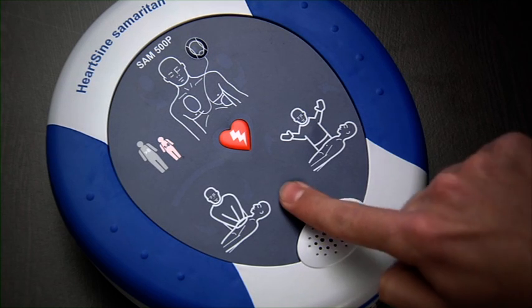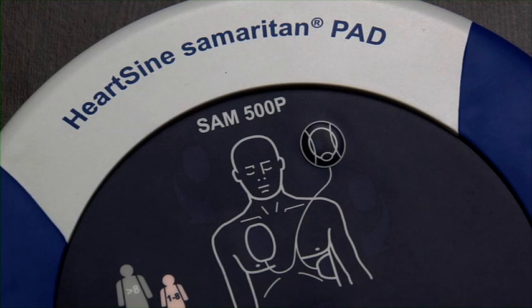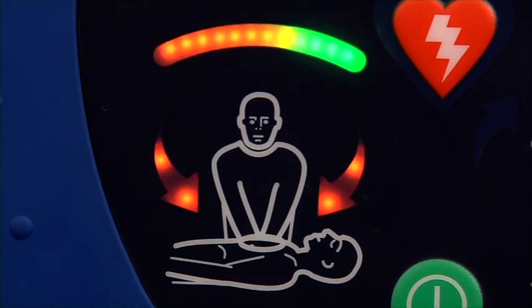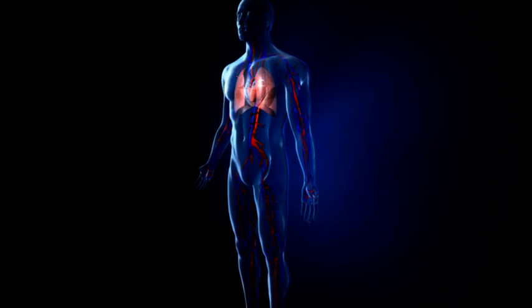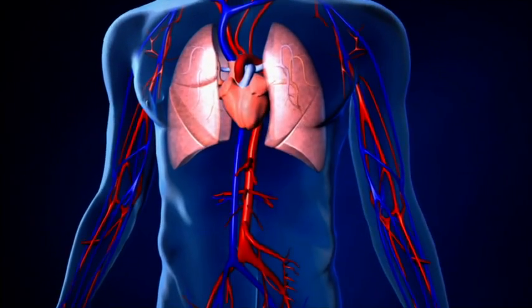While many other AEDs on the market today offer voice prompts on CPR, the Samaritan 500P is the only AED that is able to ensure your compressions are clinically effective, specific to the victim. So how does the 500P defibrillator help you to deliver effective compressions?